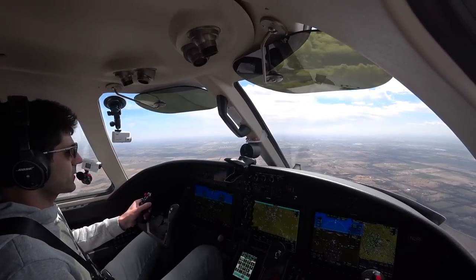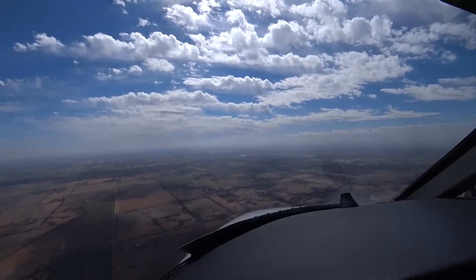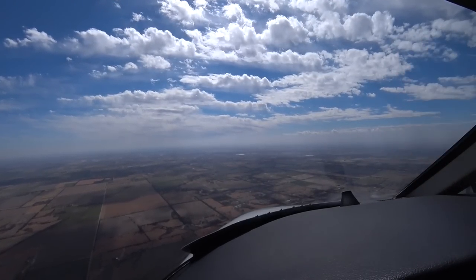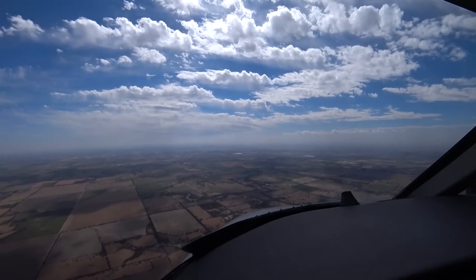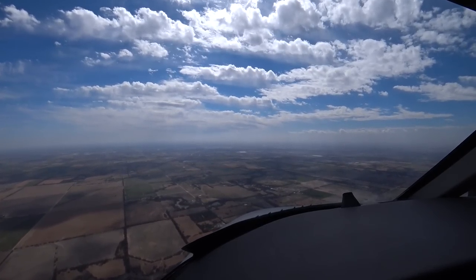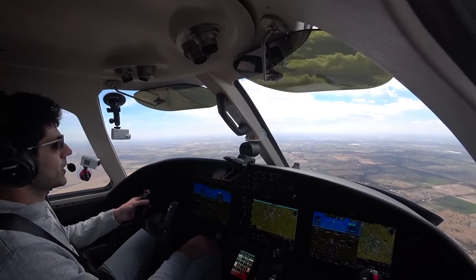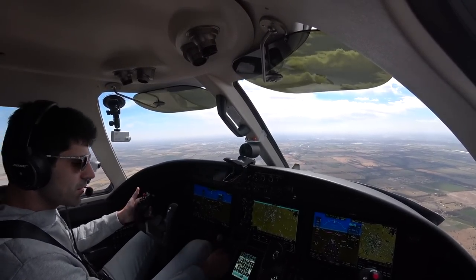Airport in sight. Approach: '2 Romeo Foxtrot, cleared visual approach runway 19RL, contact tower 118.2.' Readback: 'Cleared visual 19RL, tower 182, 2 Romeo Foxtrot — have a great day, thanks.' Going to start slowing back now, turning off the turbulence mode, approaching Class Charlie airspace. Wichita tower, good afternoon, Citation 2 Romeo Foxtrot, 13 miles out for 19RL.